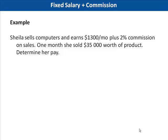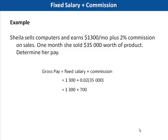Again, I always like to write it out in words first. So gross pay equals fixed salary plus commission. Now fill in the appropriate numbers. $1,300 is her fixed pay and 0.02 times $35,000 represents 2% of her sales. Multiply 0.02 by $35,000 to get $700 first, because according to order of operations, we must multiply before we add. Now add $1,300 to $700 to get the final answer of $2,000.